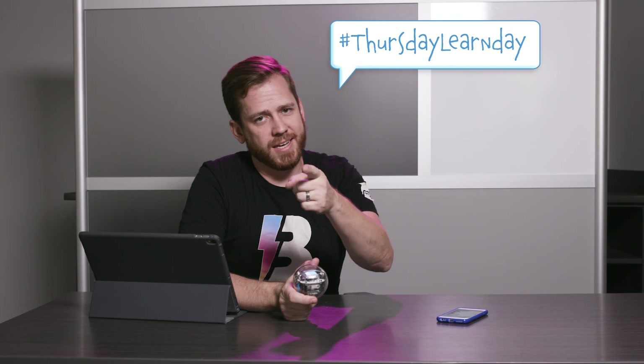So whether you're trying to figure out who gets the last cookie or who gets to hold the remote, enjoy this week's Thursday Learn Day — Rock, Paper, Scissors — and all the other Bolt Thursday Learn Days in the Sphero EDU app. See you next week.